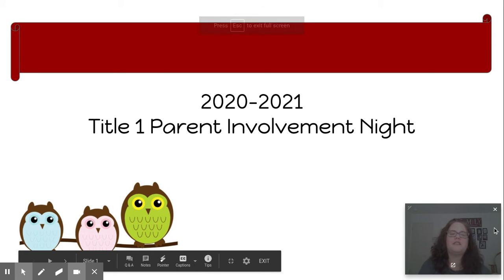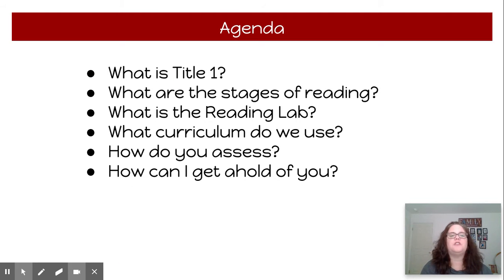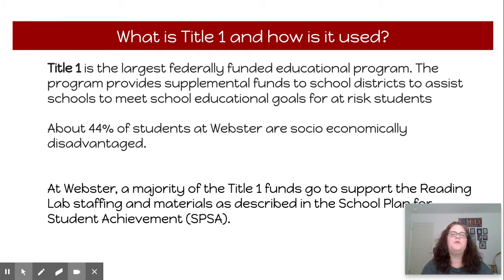I want to take a few minutes and discuss Title I and how that relates to the Reading Lab. Title I is the largest federally funded educational program, and its purpose is to provide supplemental funds to help meet the educational goals for at-risk students. At Webster, about 44% of the students are socioeconomically disadvantaged. The majority of the Title I funds right now go to support the Reading Lab staffing and materials, as described in the school plan for student achievement.